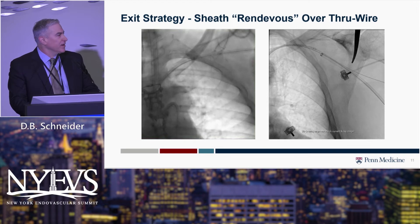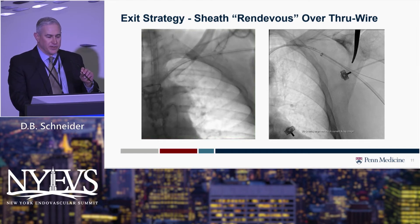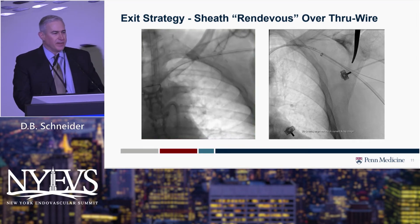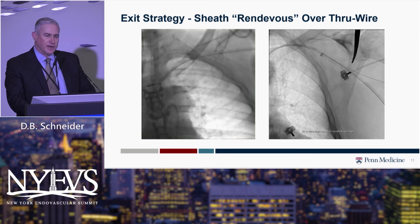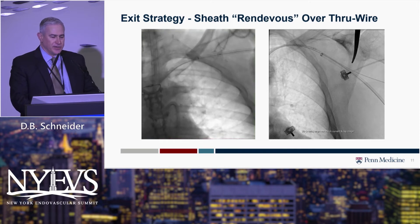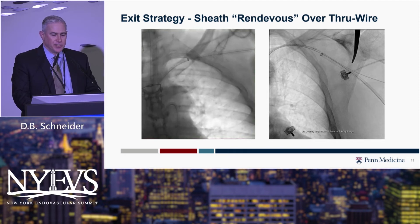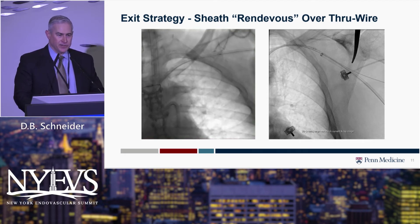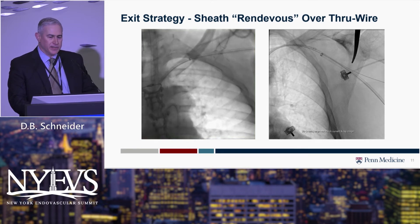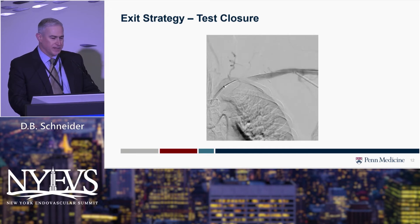Really important is having a safe exit strategy. What happens if your pre-close fails? At the end of the case, after the branched or fenestrated repair, over that through wire we'll advance a long 7- or 8-French sheath from the groin and telescope it up into the axillary sheath. Once the femoral sheath is up to the subclavian artery, we withdraw the axillary sheath, wiring in both directions so we have two safety wires from both access sites.